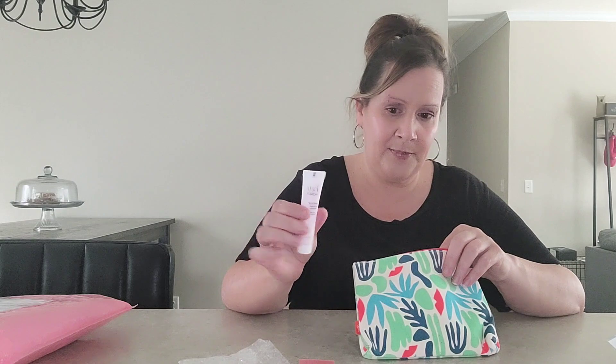So there you have it. This bag is $13 and these are supposed to be deluxe samples. This is a pretty good size sample, and this is a pretty good size eyeshadow. I mean, for $13, not too bad.